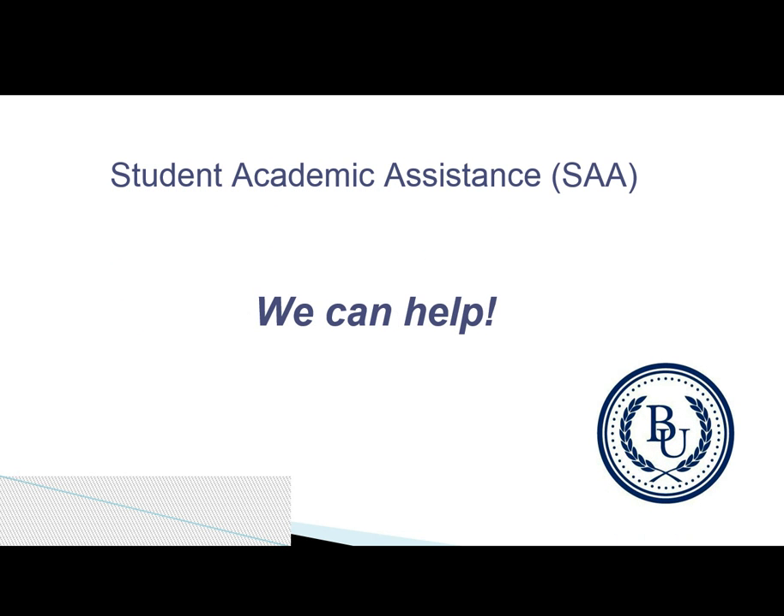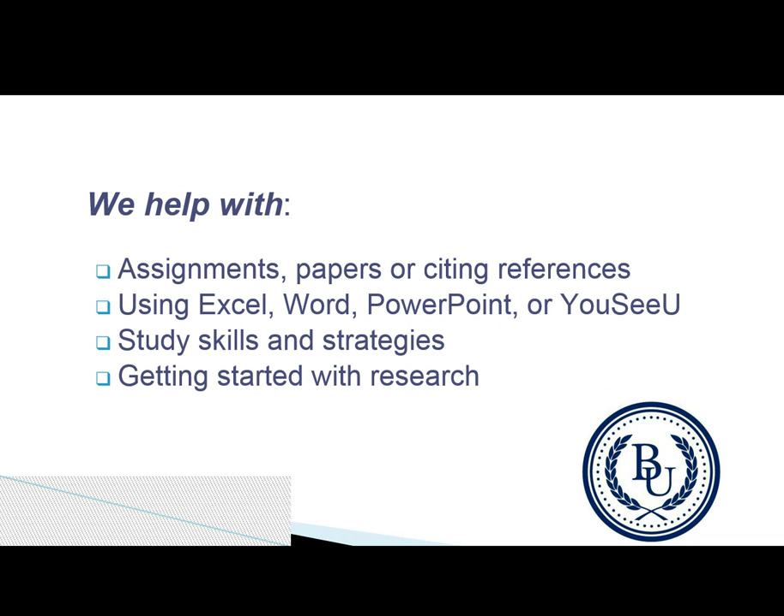At Bryan University's Student Academic Assistance, we can help. We can help you with those assignments, help you with writing papers, or finding and citing references. We can help you with Microsoft programs like Excel, Word, PowerPoint, or even websites like UCU. We can help you with your study skills and help you develop strategies to succeed.